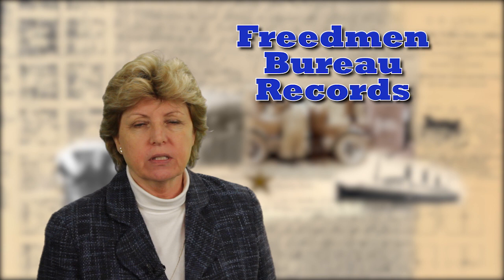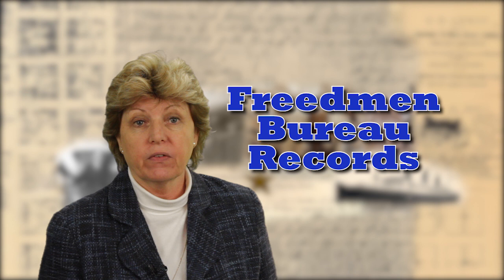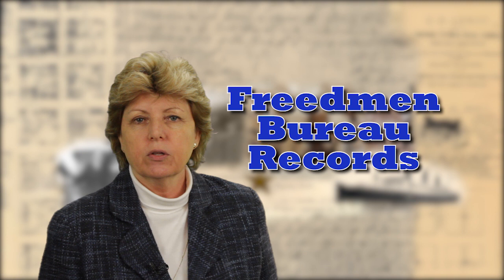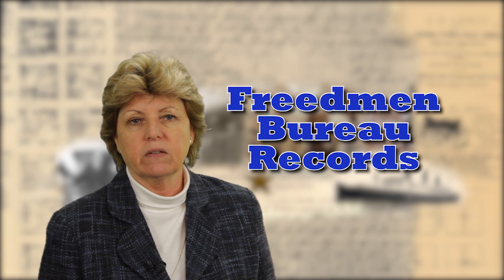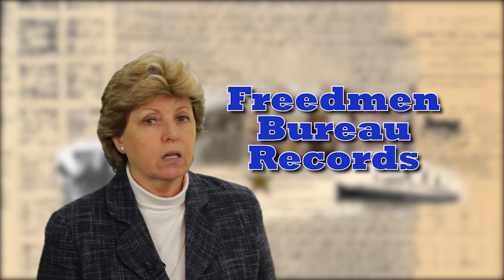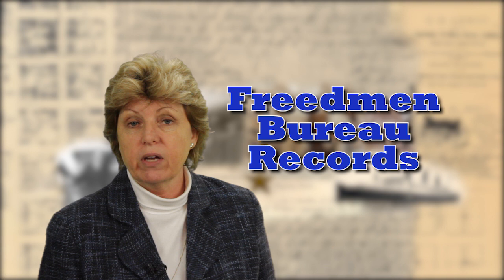Would you like to learn more about your ancestors during the Civil War era? Today we are going to learn about the resources found in what is commonly called the Freedman Bureau records. Keep in mind that while the Freedman Bureau records are great for African-American research, there are a few whites listed in there as well. Officially called the Bureau of Refugees, Freedmen, and Abandoned Lands, this Bureau was established in 1865 to aid in the reconstruction of the South following the Civil War, to assist formerly enslaved persons to transition to a lifestyle of freedom. The Bureau maintained records of individuals it assisted, and many of those records are available and valuable to your family research.